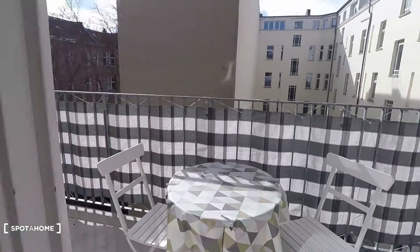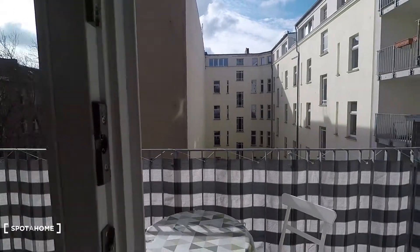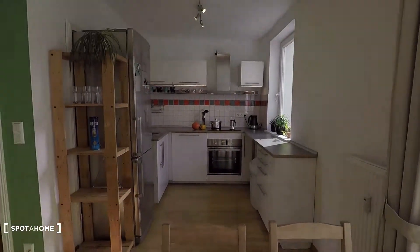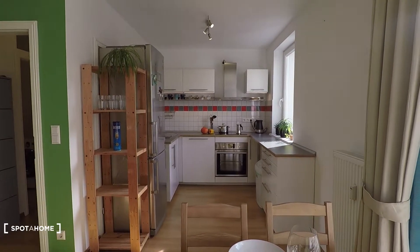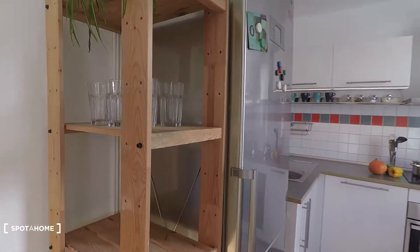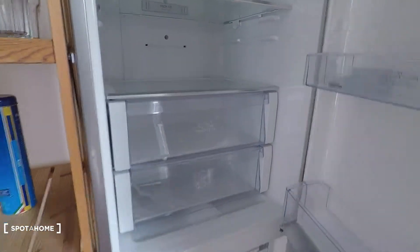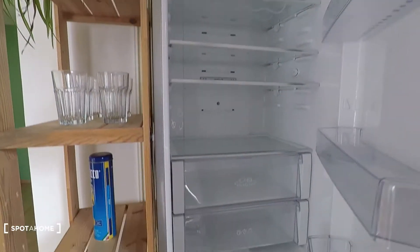Then you have a table, four chairs, and access to a very spacious balcony with a view to the inner courtyard, right there.